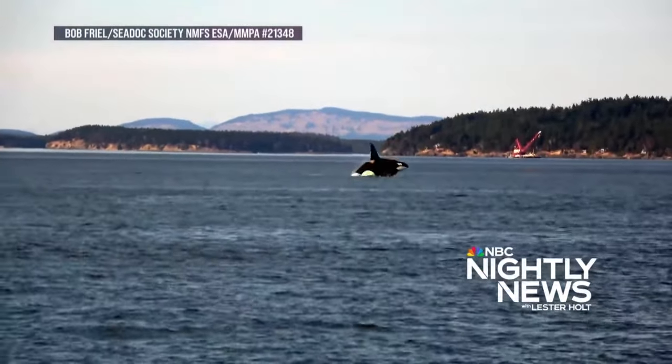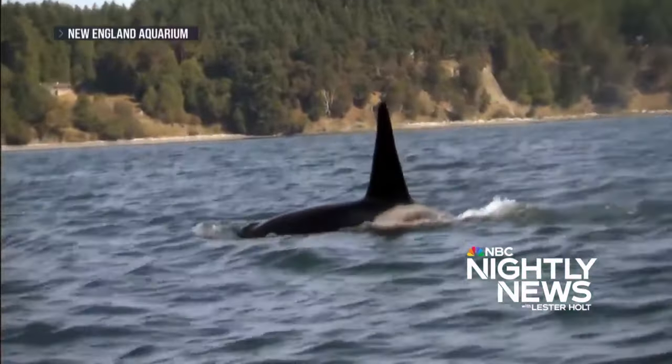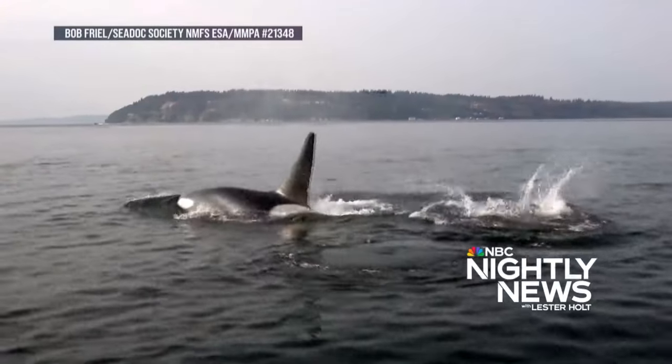It happens quickly. A spout. A dorsal fin. As killer whales, some endangered, surface in the Salish Sea off Seattle.